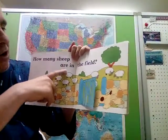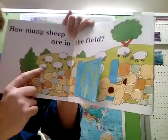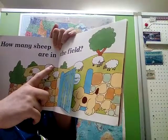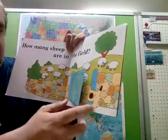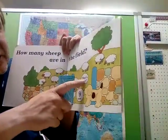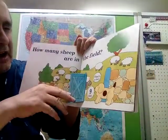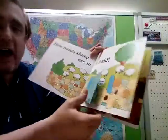How many sheep are in the field? How many sheep do we have in the field — can you count them? We have one, two... nine! There's one hiding here — nine sheep. Sometimes we say 'the black sheep of the family,' which means the outsider.